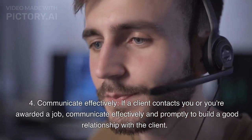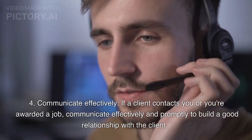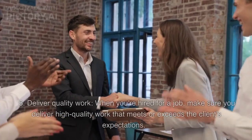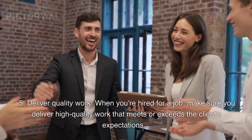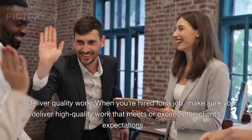Communicate effectively. If a client contacts you or you're awarded a job, communicate effectively and promptly to build a good relationship with the client. Fifth, deliver quality work. When you're hired for a job, make sure you deliver high-quality work that meets or exceeds the client's expectations.